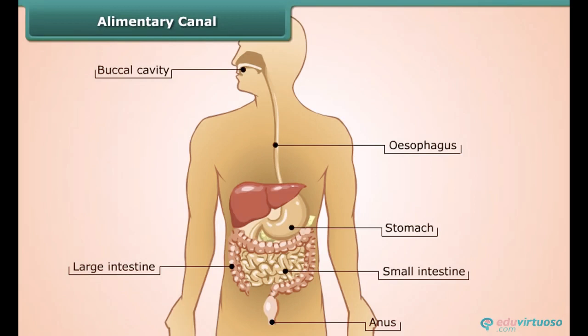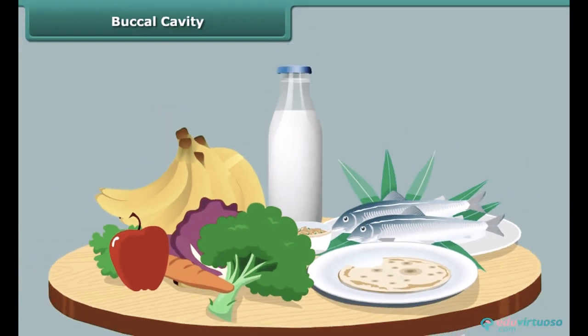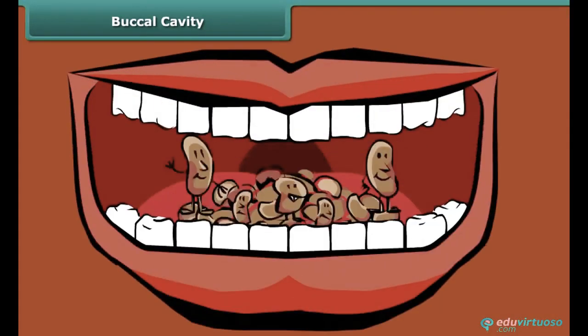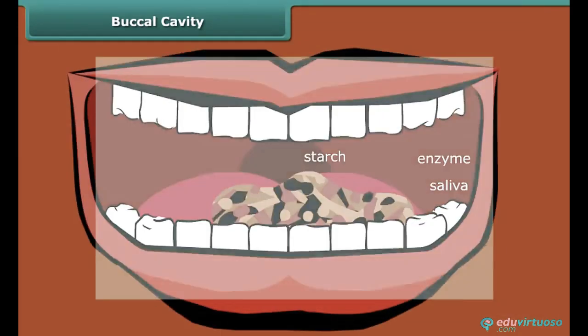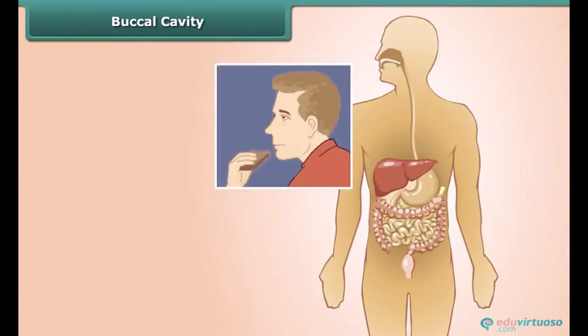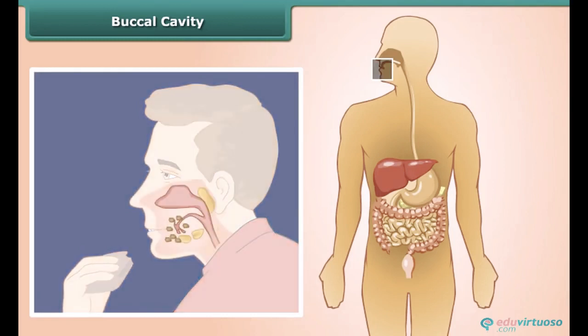Breaking down of food occurs by two ways: mechanical digestion and chemical digestion. Mechanical digestion is the physical breakdown of food into molecules the body can absorb. Both types of digestion take place in the mouth. Mechanical digestion breaks food into smaller pieces, and saliva produced by salivary glands causes the breakdown of starches into sugars.